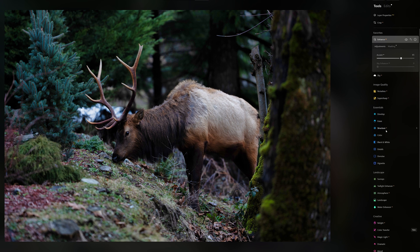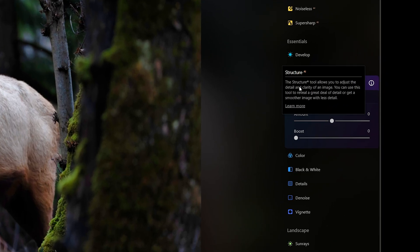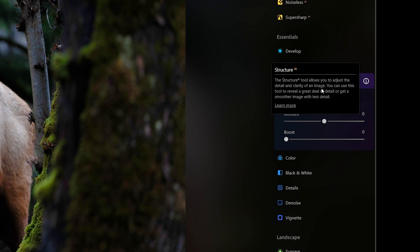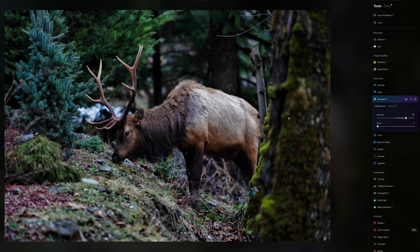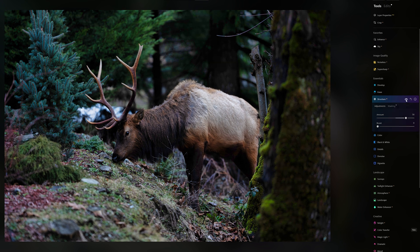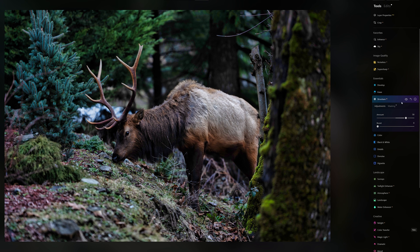I'm going to use something called Structure AI. If you ever wonder what a tool does, hit the info button — it gives a simple detailed explanation. In this case, Structure AI lets you adjust the clarity and detail of an image — soften it one way or bring back fine details the other way. I want to bring as much detail into this beautiful elk as I can. Checking the before and after of just this tool, it's pretty dramatic. And checking the entire image before and after — Structure AI is a really powerful tool for clarity.